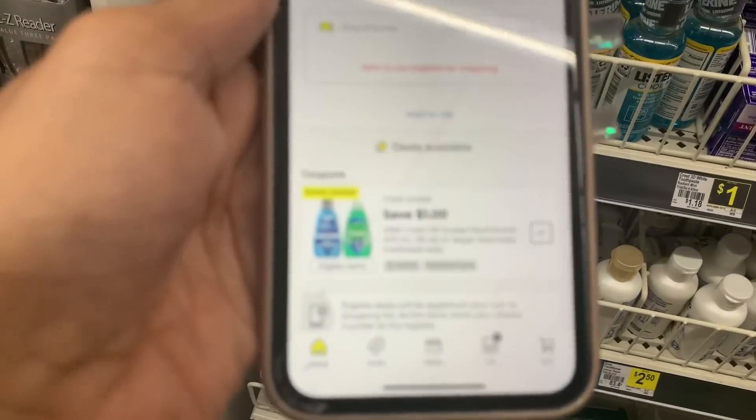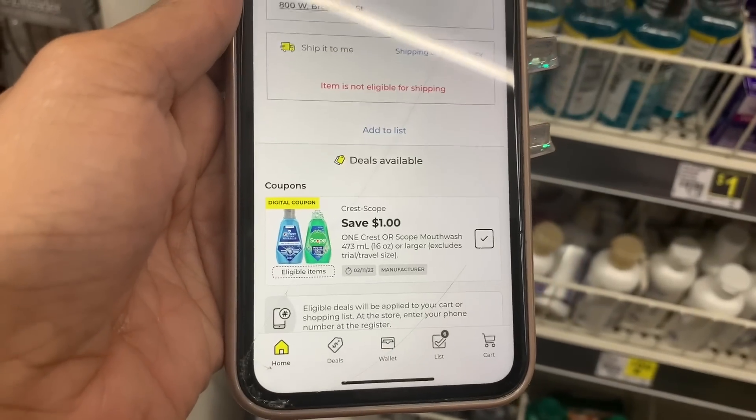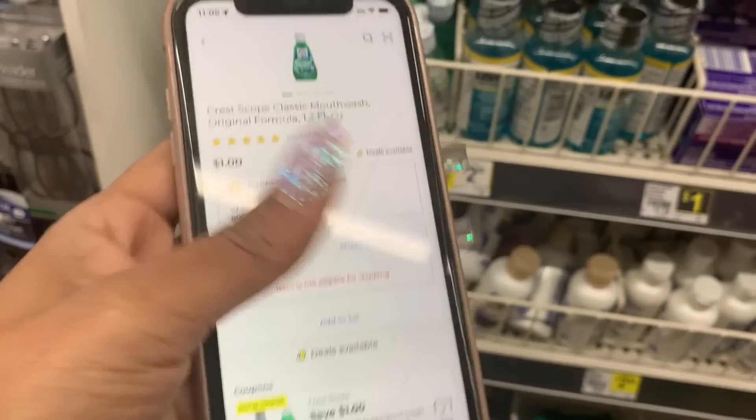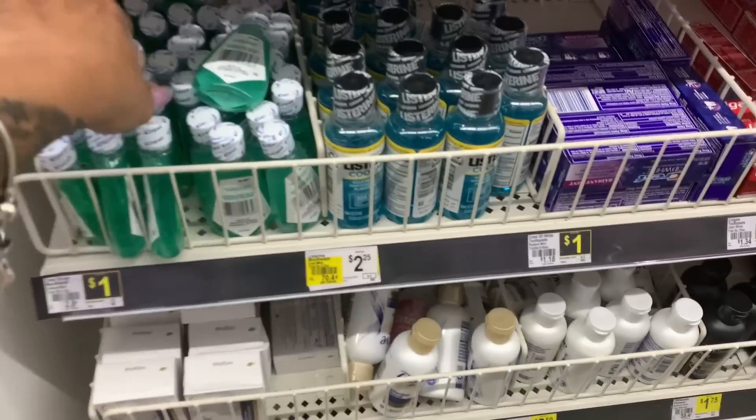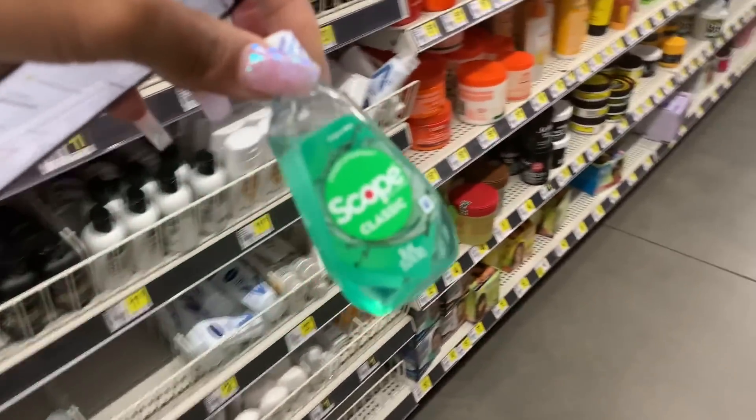First off, we have a $1 off one Scope mouthwash. We are going to grab the $1 one from the travel section — grabbing one of these.